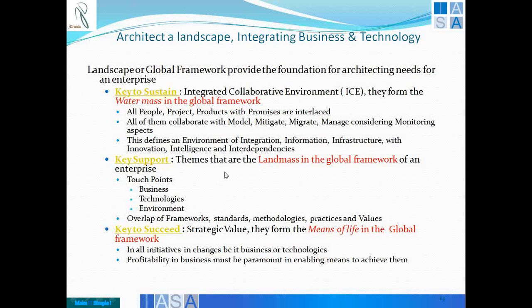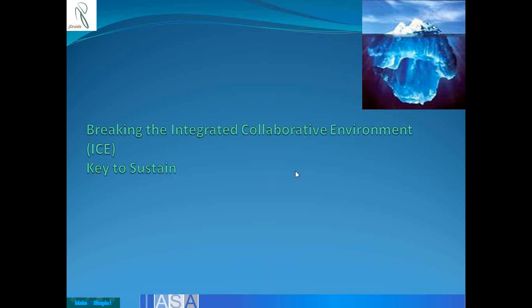That is where architects have to be highly knowledgeable in terms of bringing sustain, support, and succeed — the watermarks and the landmass along with a means of life. Without a means of life, having water and landmass is actually a problem because it cannot give meaningful value. We have not designed or architected things better. Going further, let's go into what this ICE — integrated collaborative environment — is all about, with more details in terms of its components.